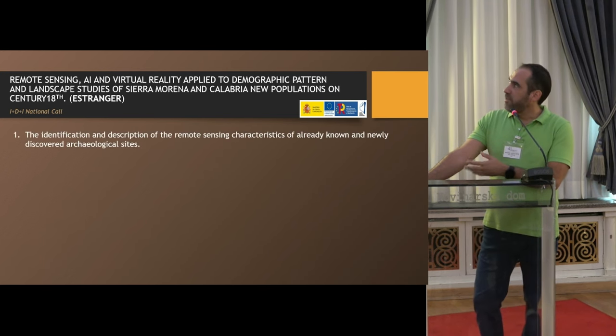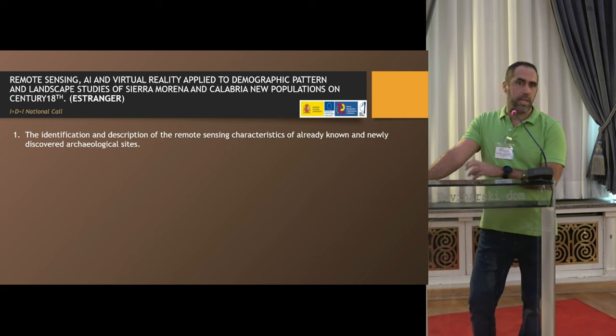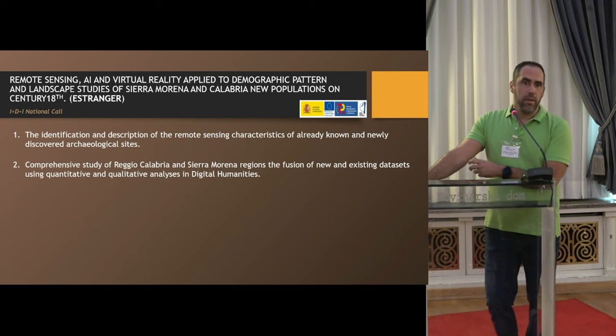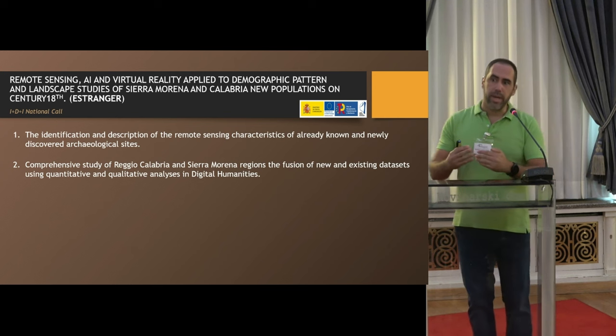Remote sensing and artificial intelligence and virtual reality, applied to demographic patterns and landscape, is a project from the Spanish National Council. The idea is the identification and description of remote sensing characteristics of already known and newly discovered archaeological sites. We want to extract the spectral signature of archaeological sites and then identify this signature over the territory. We will do a comparative study between Sierra Morena and Reggio Calabria, where after earthquakes at the end of the 18th century populations had to be relocated, leading to the foundation of new settlements.